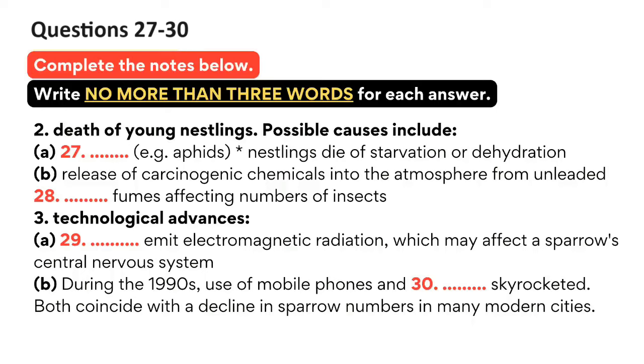Another theory, which is thought to be affecting sparrow numbers, is connected to our technological advancement. According to some experts, the mobile telephone towers that are now a feature of our modern cities emit electromagnetic radiation, which might affect the sparrows' central nervous systems and result in their death. The evidence is only circumstantial, and sparrows still continue to thrive in some major cities. However, it is interesting to note that in the 1990s the use of mobile phones and unleaded petrol skyrocketed, and both coincide with the period of the sparrows' declining numbers in many modern cities. That is the end of part 3. You now have half a minute to check your answers.